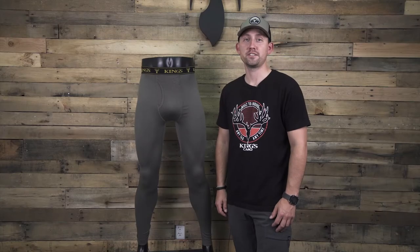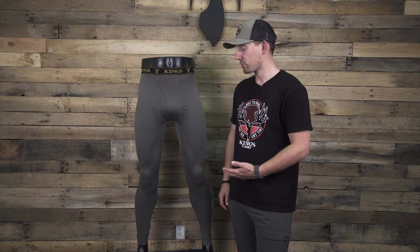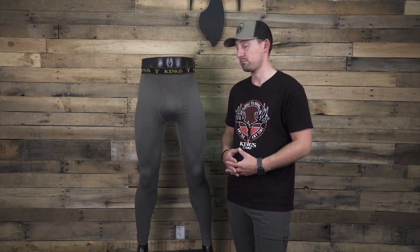Hey everyone, Andrew here, and today I'm going to talk about the XKG Foundation 150 merino bottoms. These 100% merino wool bottoms are the perfect next-to-skin layer for when the temperatures begin to drop during the hunting season. The natural qualities of merino wool provide moisture wicking and odor control while you're in the field.